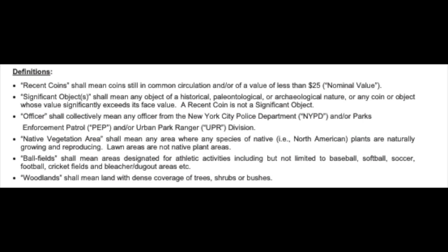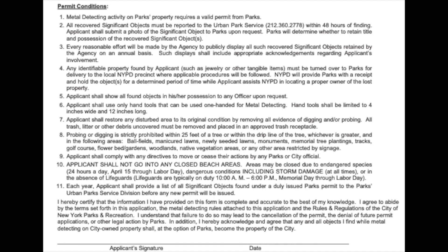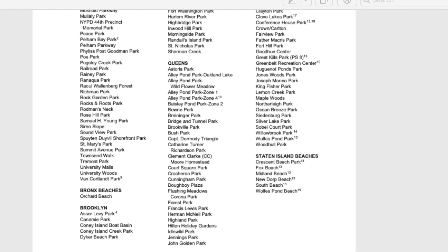One of my friends got a fine and he fought it and won. In any part of life there's always somebody who doesn't know the rules or decides to do the wrong thing. You can always fight it in court and win. But the best thing to do is be respectful, follow the rules, and review them. I'll leave the link below.